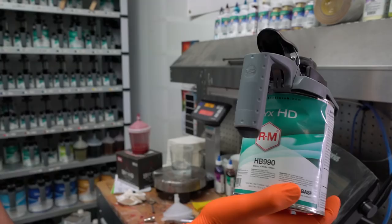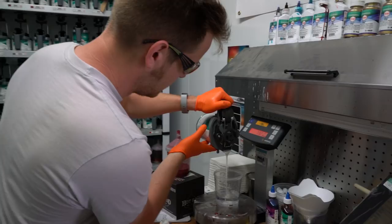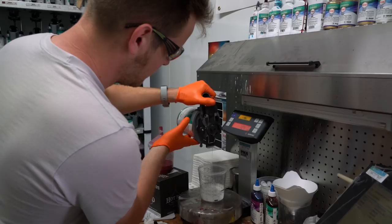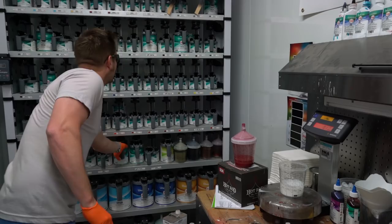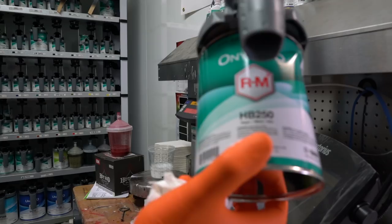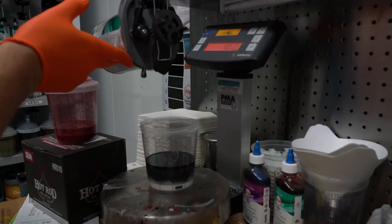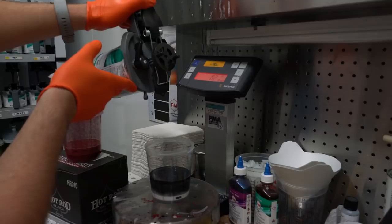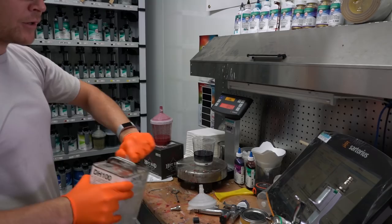HB990 white. And then we literally have black — HB250 black. The last thing that goes in this is some low VOC hardener, and that's only when you're spraying Onyx solvent. When we're spraying the Onyx waterborne base coat, we don't use a hardener in it, but with the solvent we do.